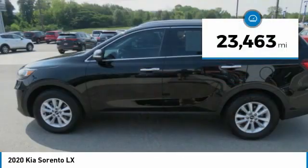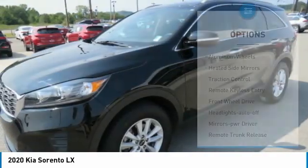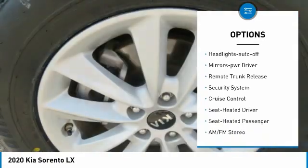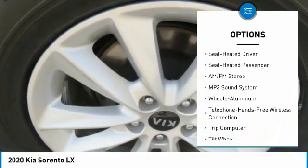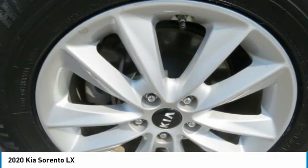This vehicle has less than 25,000 miles. Here are some of this vehicle's great options: aluminum wheels, heated side mirrors, traction control, remote keyless entry, FWD, headlights auto off, mirror memory, remote trunk release, security system, and cruise control.